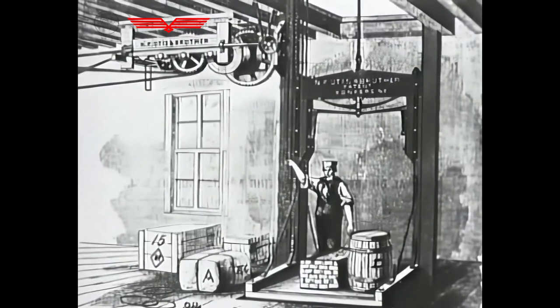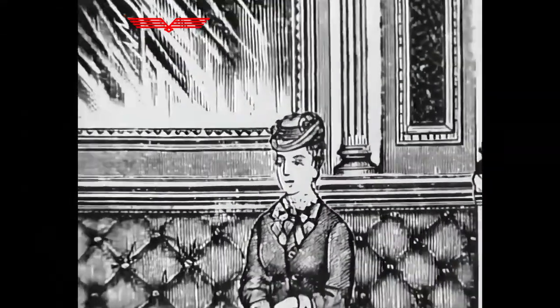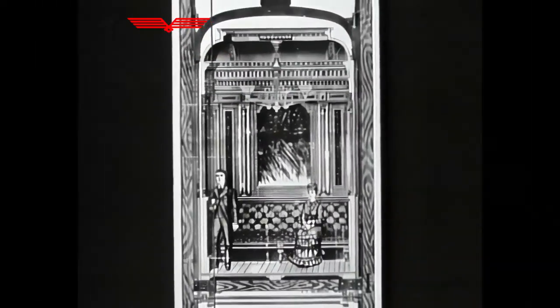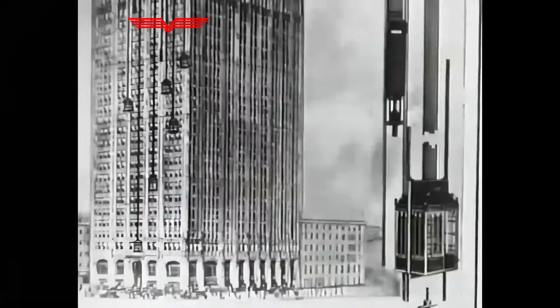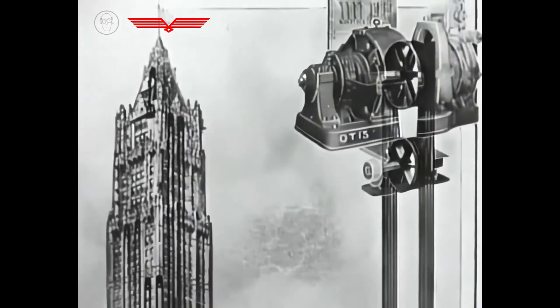Otis's first lifts were all built to carry freight. But in 1856, a department store called E.V. Horvout commissioned a passenger lift, advertised as a vertical railway. It was gradually realised that lifts could enable developers to increase the height of their buildings — previously, five storeys had been about the most that anybody was prepared to climb. Skyscrapers like the Woolworth building in New York, finished in 1913, had become totally dependent on their lifts.